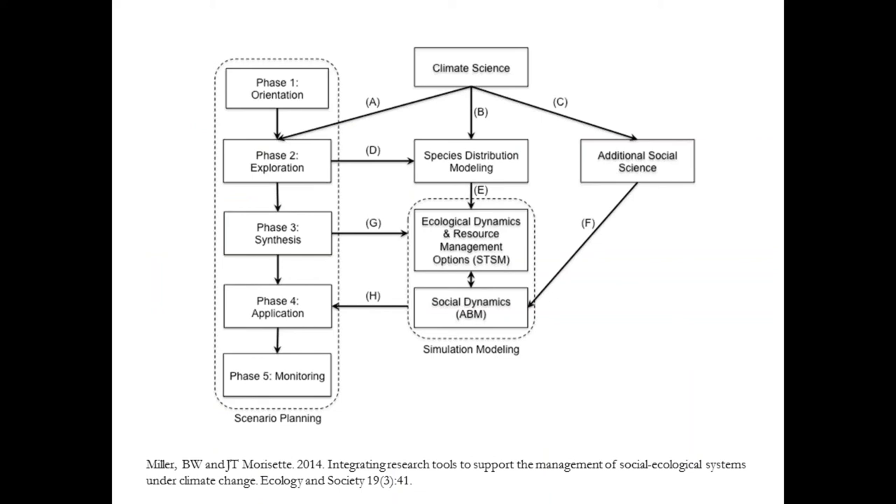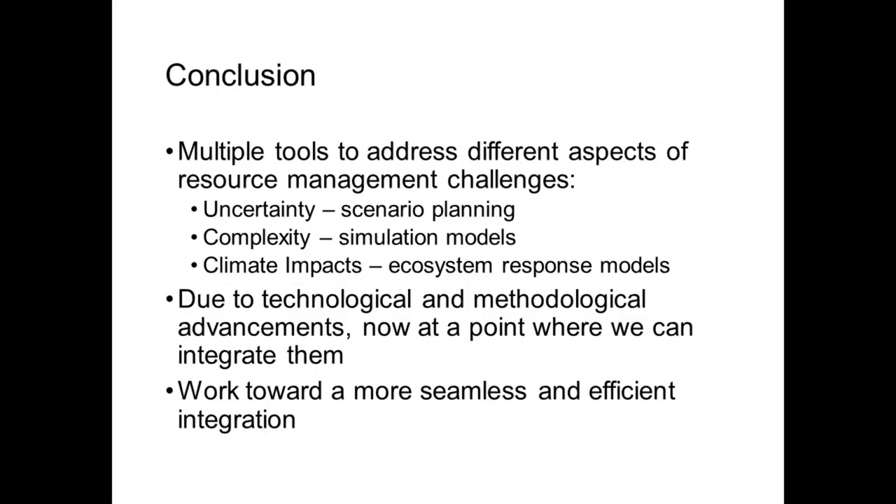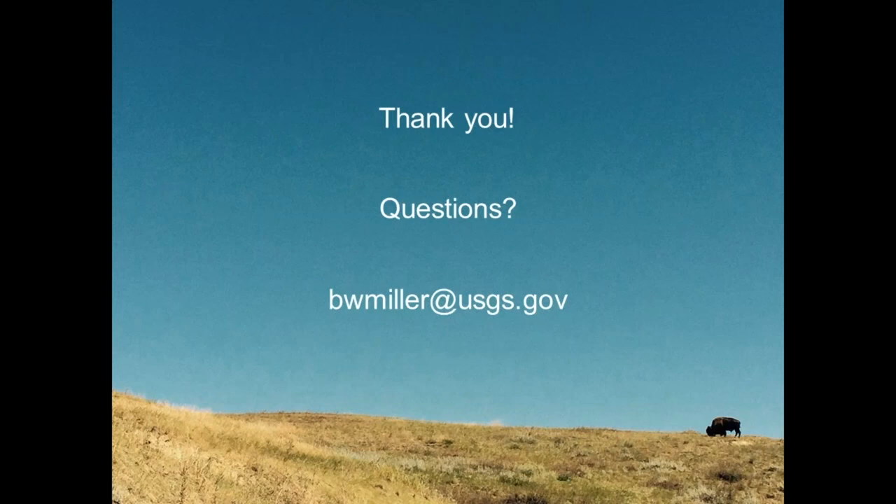To jump back to this figure one last time: really at the center of all this, of course, is ST-SIM. It's remarkable to me that over the years it has built out the capacity to link to these various modeling types and others we've heard about today. In my mind, it's a really powerful tool that allows us to leverage these various other tools I've been talking about. We've kind of been doing it piecemeal, but going forward I hope we can work toward a more seamless integration between these different methods with ST-SIM really at the center. Thanks.